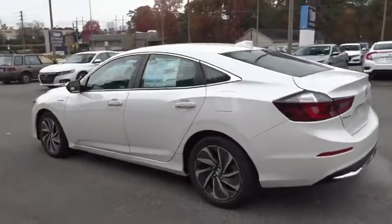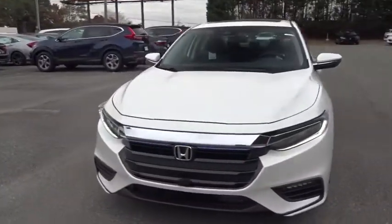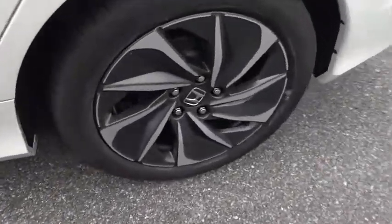Here are some of this vehicle's great options. Lane departure warning, traction control, navigation system, steering wheel audio controls, power passenger seat, keyless entry, remote engine start, stability control, anti-lock braking system.